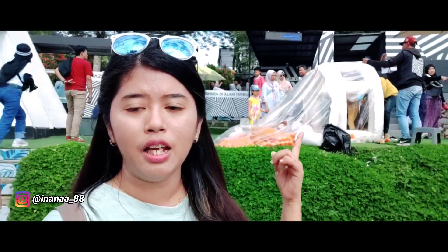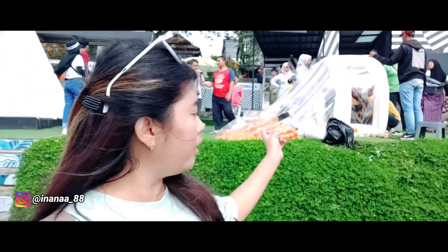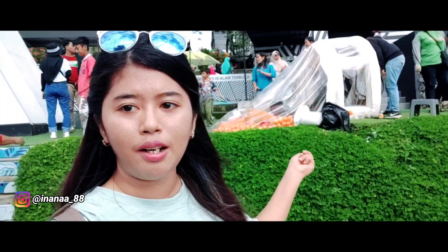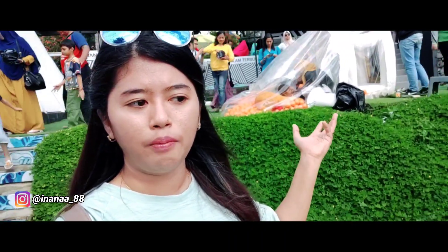Nah itu di belakang saya nih. Kalau mau foto, nah itu dikempesin dulu balonnya. Nanti kalau kita sudah berada di dalam, otomatis akan ditium lagi sampai dia gembung lagi. Baru difoto gitu guys.